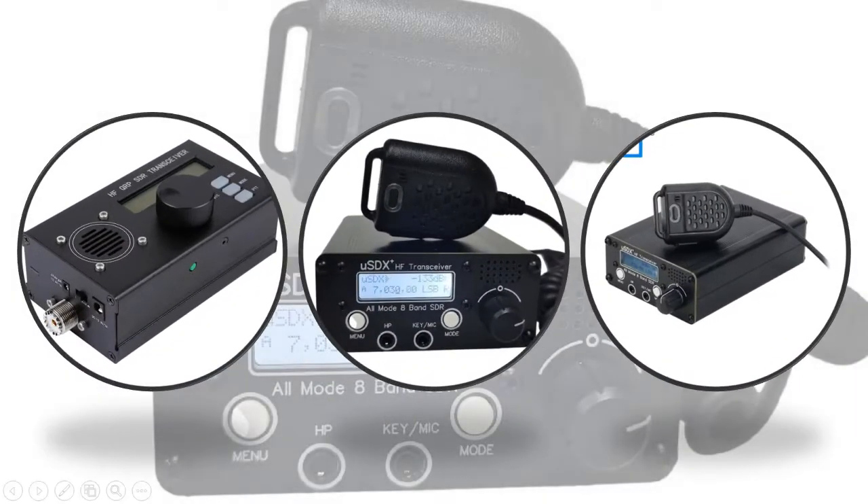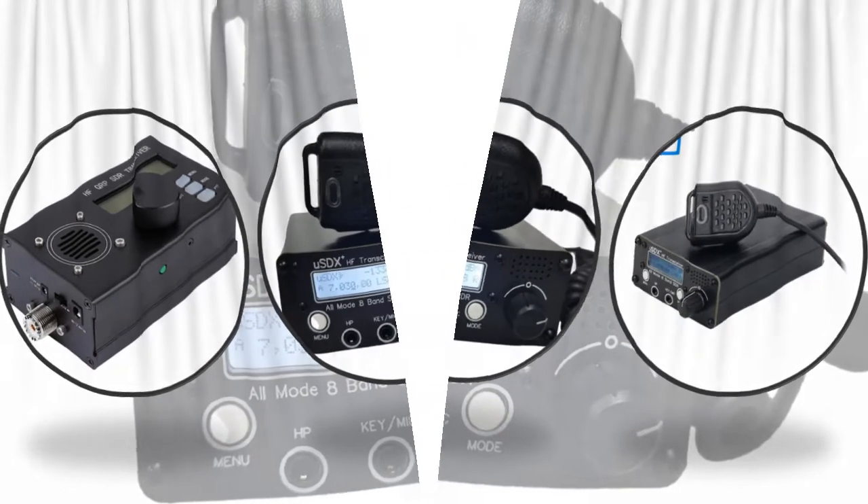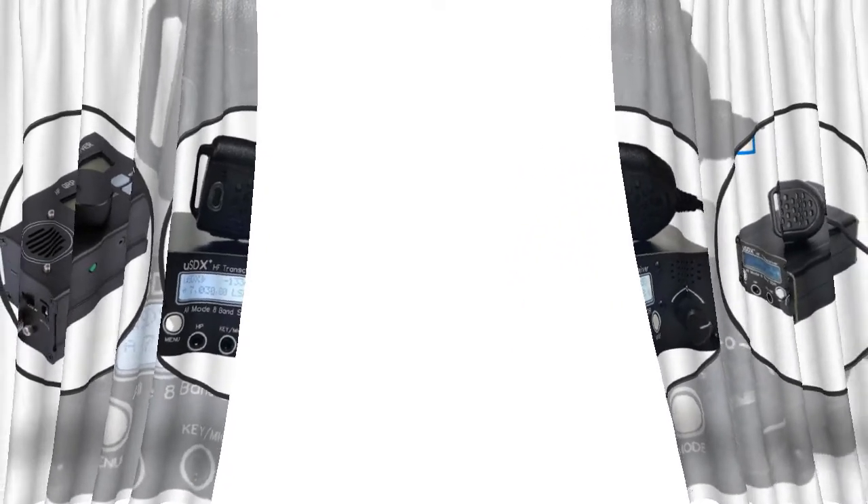Hey viewers, if you are trying to find out which SDR transceiver is best, then this video is for you. I am including a link in the description for more information, so let's start the video.